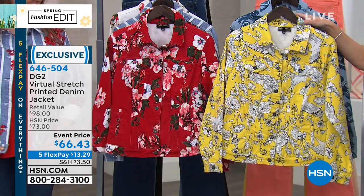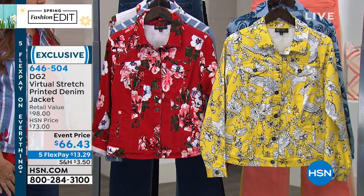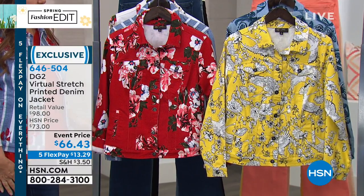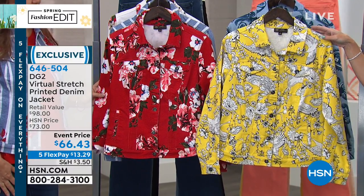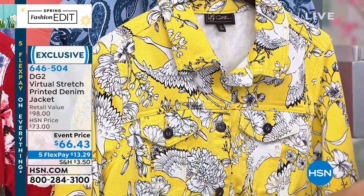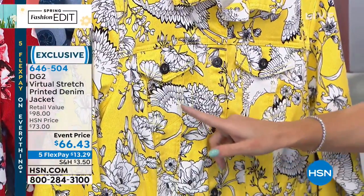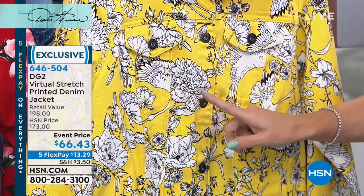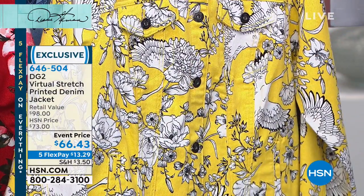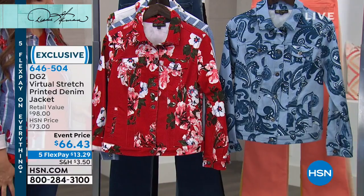The first one is the yellow oriental floral — a yellow background with an oriental floral. You can see this white crane with a peony. The print is actually white, outlined and sketched out and trimmed in black. That's going to be your first choice.